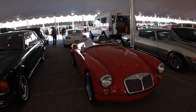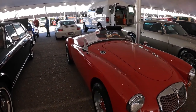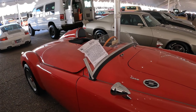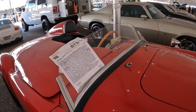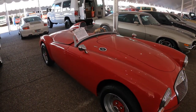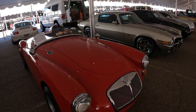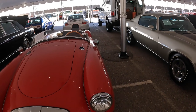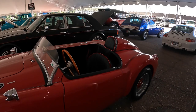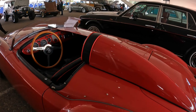Very clean 1960 MGA. This thing has been converted — it has a later model engine, an 1800 in it instead of the original 1600. So it has a little more power. Very nicely done. Let's take a look at the interior. Got the racing headrest on it here.